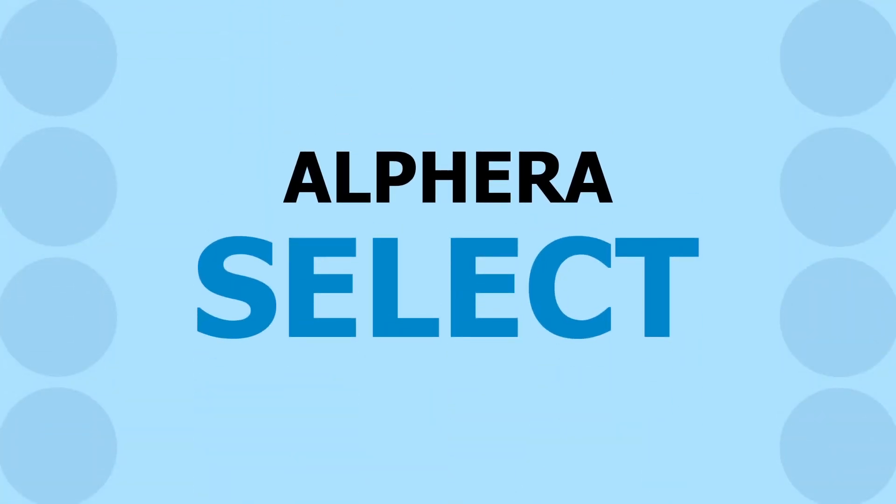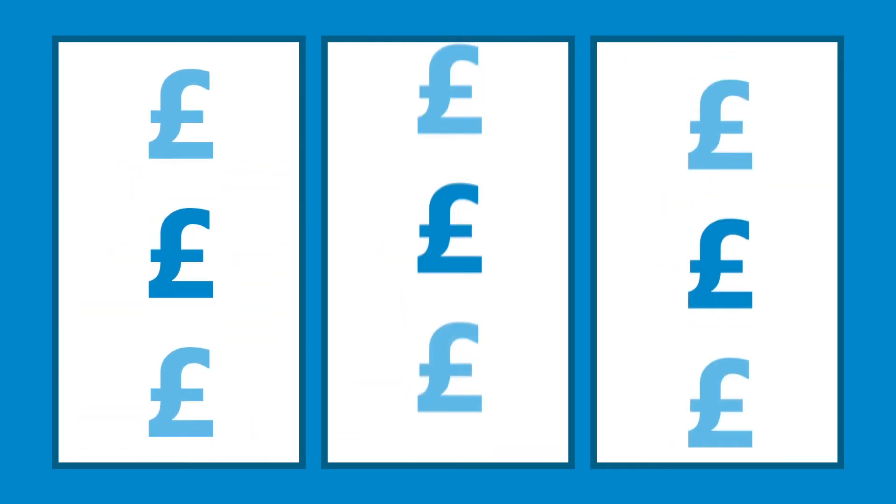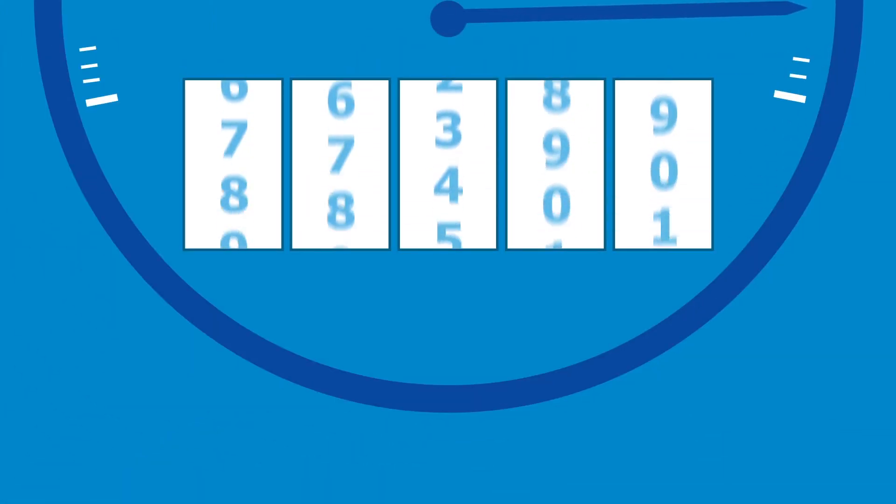Let's take you through the way Alphera Select works. You choose the car you want, decide what deposit you'll pay, how long you want the finance to last — anywhere from 2 to 5 years — and let us know your estimated average mileage.